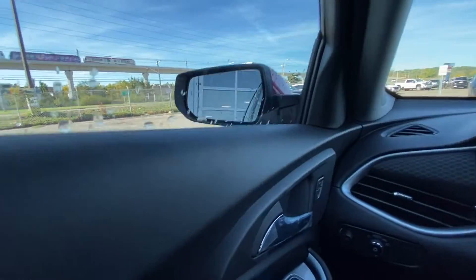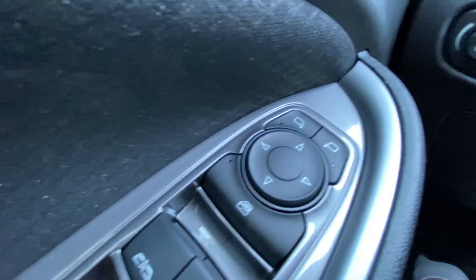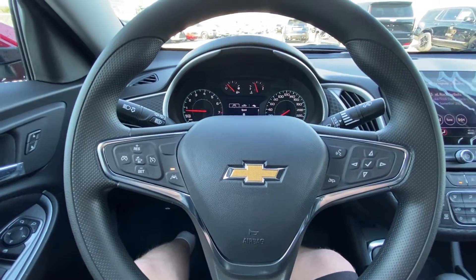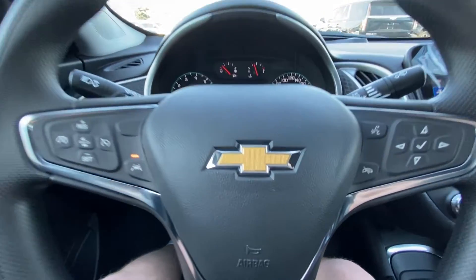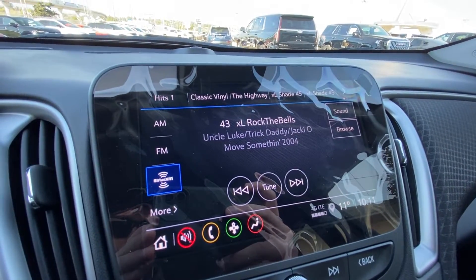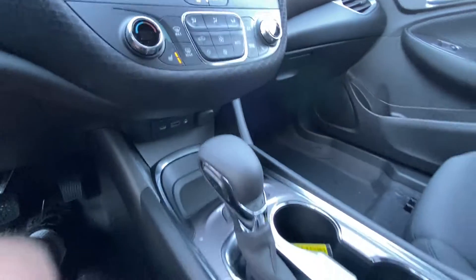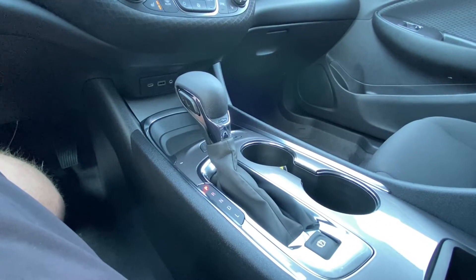Taking a look inside the Malibu, starting on your left hand side we have the controls for your power locks, windows and mirrors, automatic headlights, trunk release. The steering wheel has integrated audio controls as well as call controls and has a gold bow tie in the center. There's an 8-inch touchscreen complete with Android Auto, Apple CarPlay and navigation, push to start ignition, dual zone climate control, and here in the center console you can find your shifter and electronic parking brake.